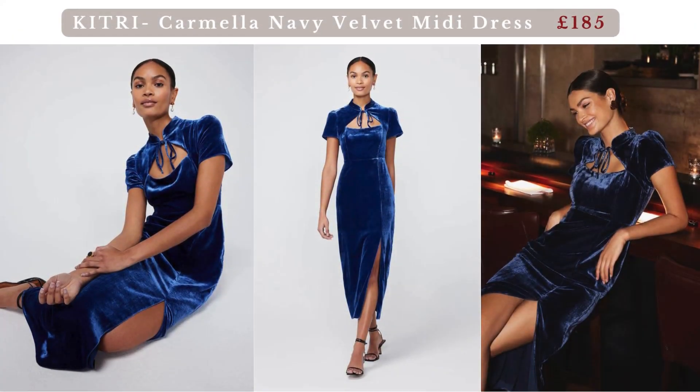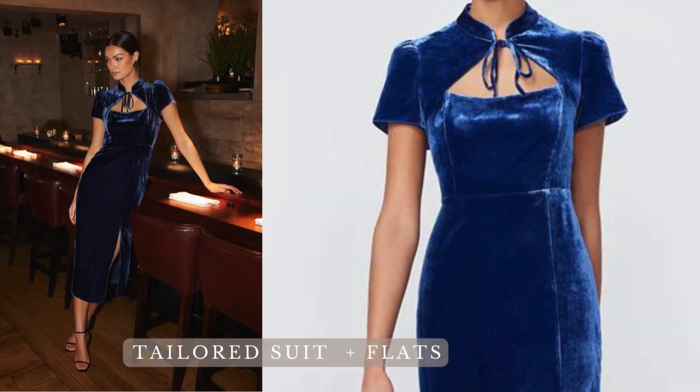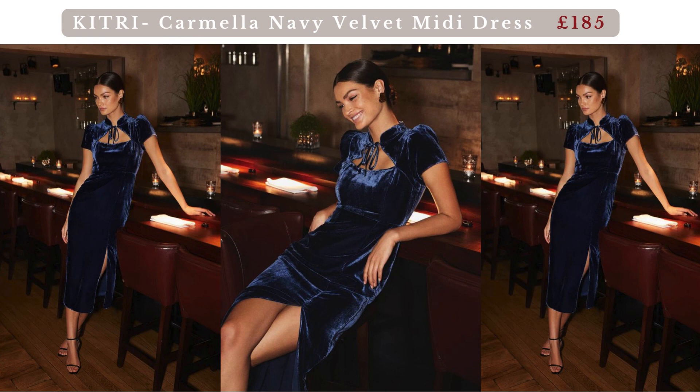Kitri Carmella Navy Velvet Midi Dress. Kitri's party dress section this year is better than ever — need further proof? Just look at this midi. Easy elegance. Carmella's cheongsam-inspired standing collar and flared short sleeves make her both comfortable and chic. Her thigh-high split turns up the heat, and the maxi length ensures you'll make quite the impression.